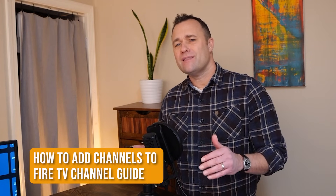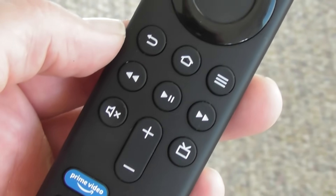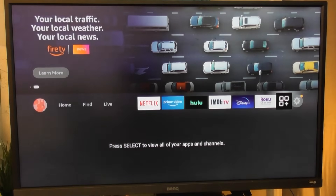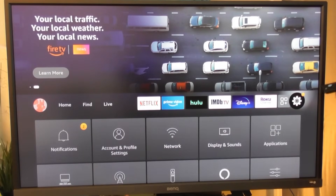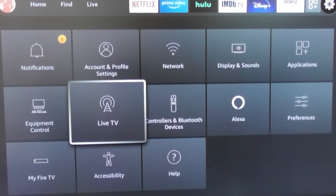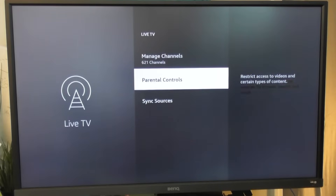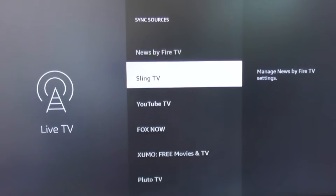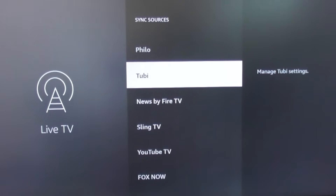Once you pick your free or subscription streaming services, the neat thing about Fire TV Sticks and Fire TV Cubes is you can incorporate a number of these services into your live TV tab. If you have a newer remote control for Fire TV, you also have a live TV button to quickly get to your live TV menu. Head over to your settings wheel at the end of the menu, scroll down, and click on the live TV tab. Then head down to Sync Sources and click on whatever service you'd like to have in your live TV tab.